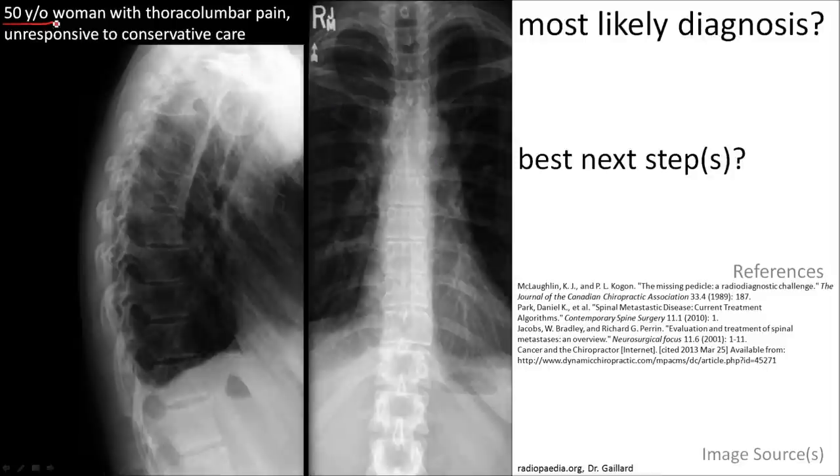Here is a 50-year-old woman with thoracolumbar pain that is not responsive to conservative care. Count the anatomical structures carefully. You will note pedicle, pedicle, pedicle, and a missing pedicle here.